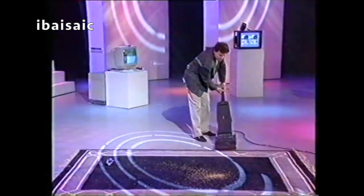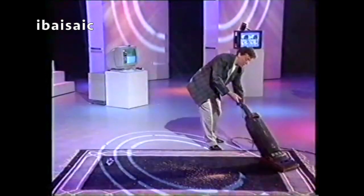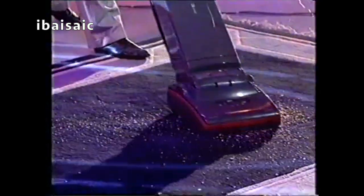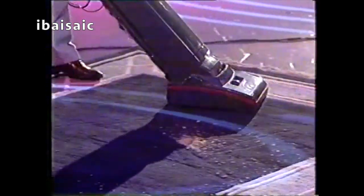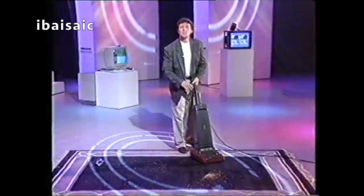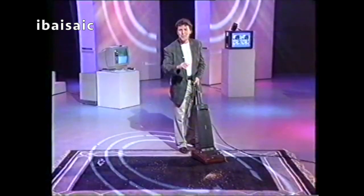Now, the thing to listen for is the change in the sound. Put it over here where there's not much dirt and it's at that level. Then put it over here where there's a lot more trouble — it changes up there to full power. Back again over here, and it drops down to low power again. Now, I'm sure you'll agree that that's going to be saving electricity, a big improvement over what you're using at the moment.